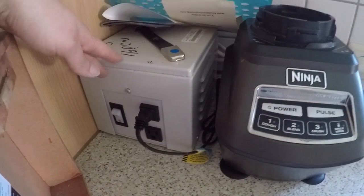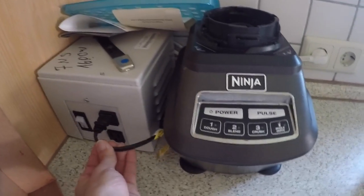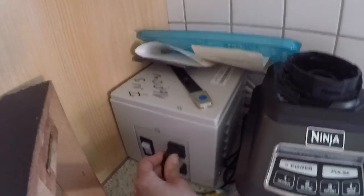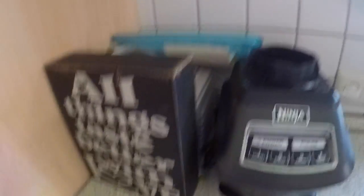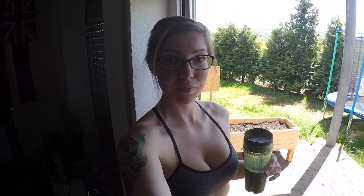For those that notice this giant thing, you're probably wondering what the hell it is — it's a transformer. This is an American appliance with an American plug, but we have German plugs here in Europe, so I have to use this giant power transformer so that it works. It does make my kitchen counter look a little less pretty but it gets the job done.